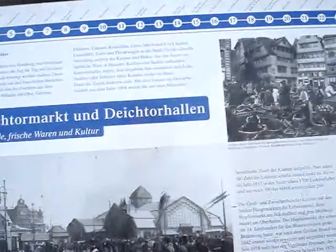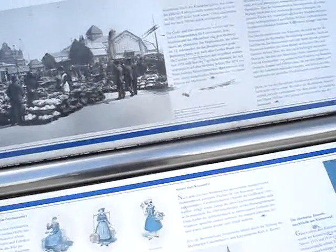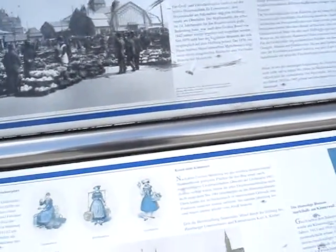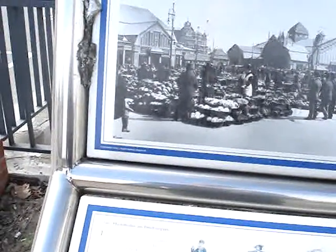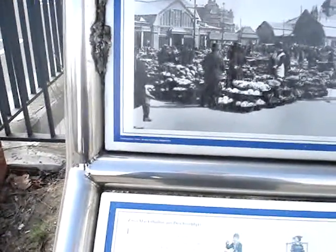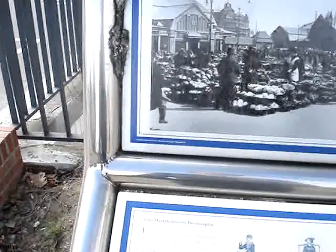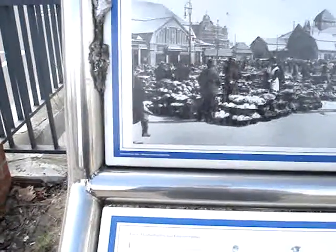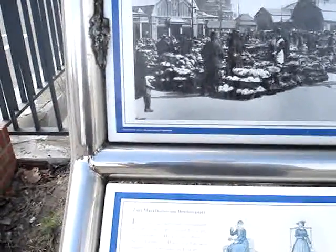It looks like the scale of the place was quite huge, and this was sort of the case up until around World War I. Then it says here how between 1913 and 1914 the market hall was doubled in size.